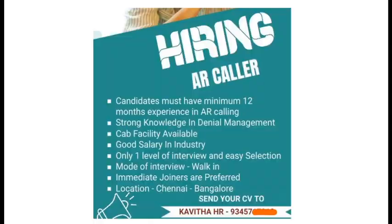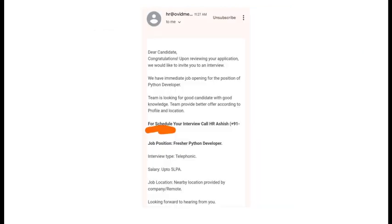Look at this post — they have not mentioned the company name and have not given an email ID to apply. They mention only one level of interview, which is insufficient whether for experienced or freshers. Also, the mode of interview listed is walk-in, but no address is given — only two location names. We can consider this a fake post.